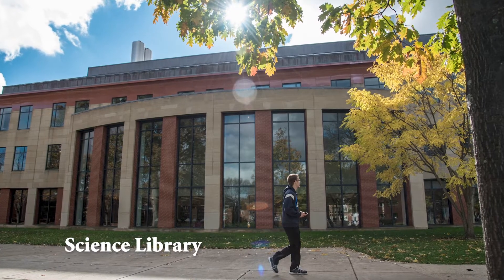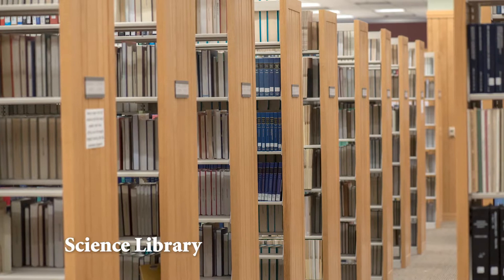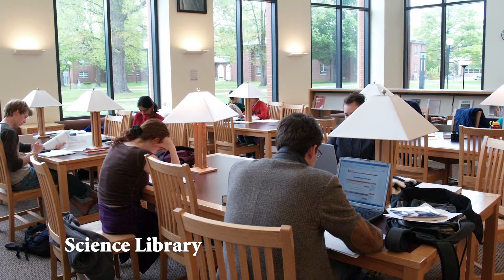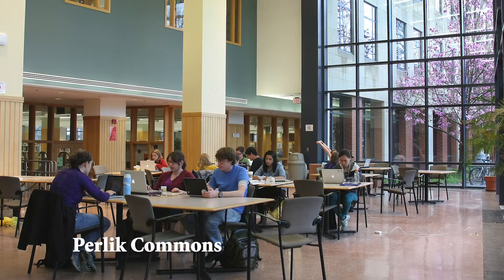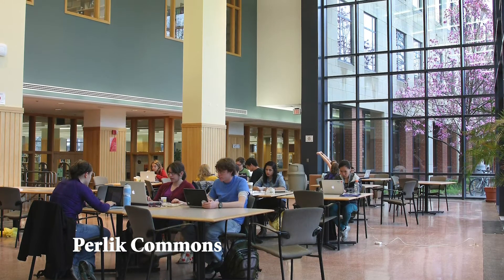The Science Center complex also includes a spacious science library with materials devoted to the sciences including more than 110,000 volumes and spaces for both group and quiet study. Students love to study and socialize in either the science library, Perlick Commons area, or other lounge areas in the Science Center. Since the Science Center contains three of the college's largest lecture halls, it is often where guest lectures and campus-wide forums take place.